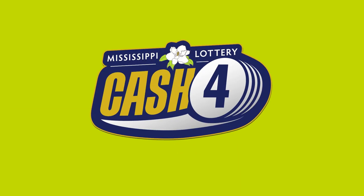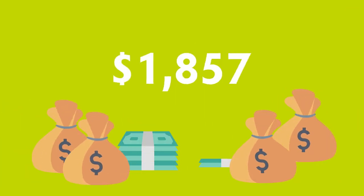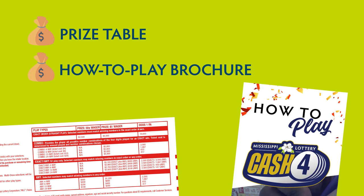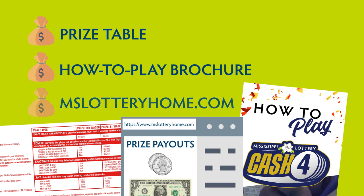Your total prize amount depends on the play type and amount of play you choose. The top payout for a $1 exact order play is $5,000. See the prize table on the back of the play slip, the Cash 4 How to Play brochure, or at mslotteryhome.com for the prize payouts for both $0.50 and $1 plays for all play styles.